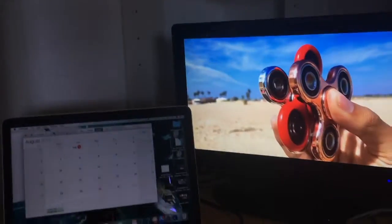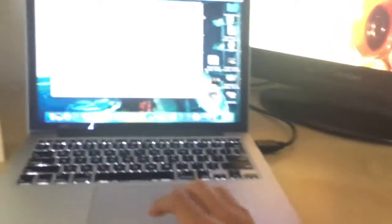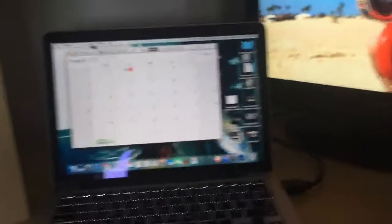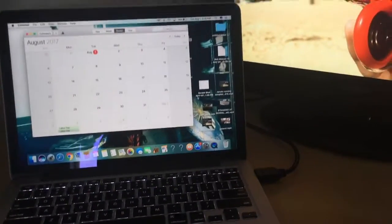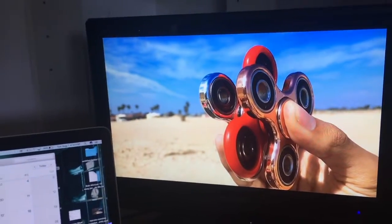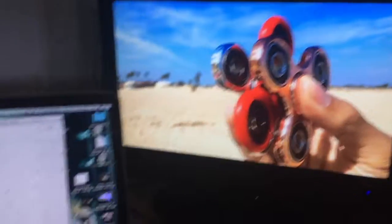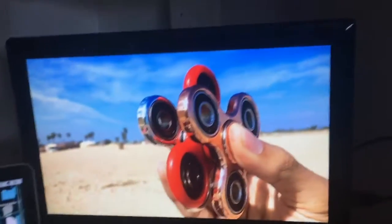Here's my computer setup. This is a MacBook Pro — it's a really good gaming computer, top of the line gaming laptop out there. And then this is my monitor — super high definition 720p. I use that as a second monitor.